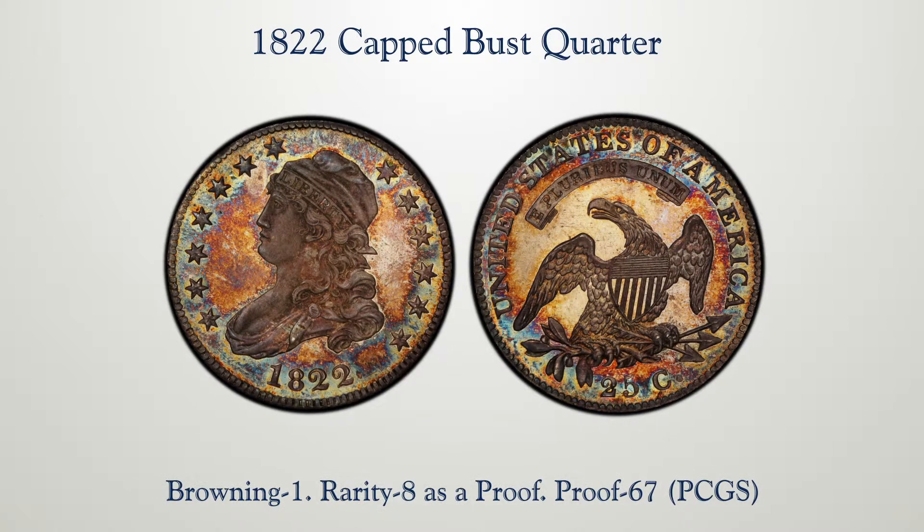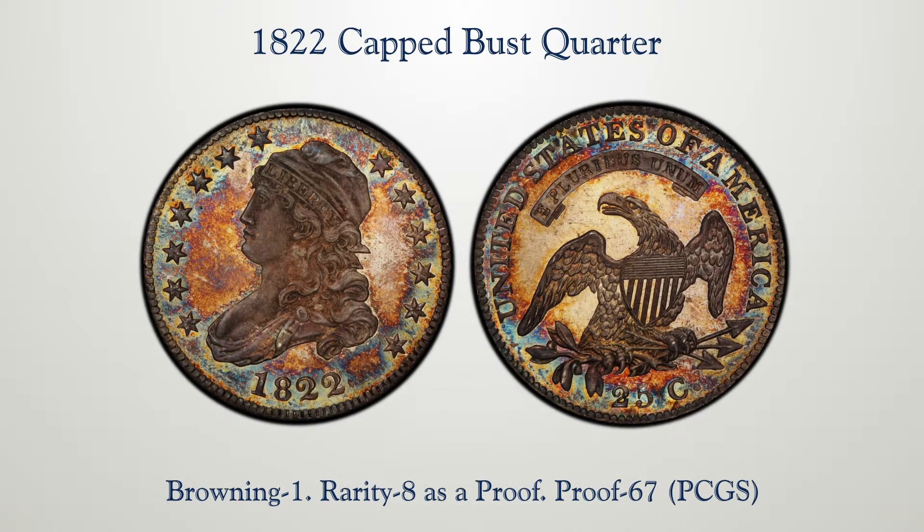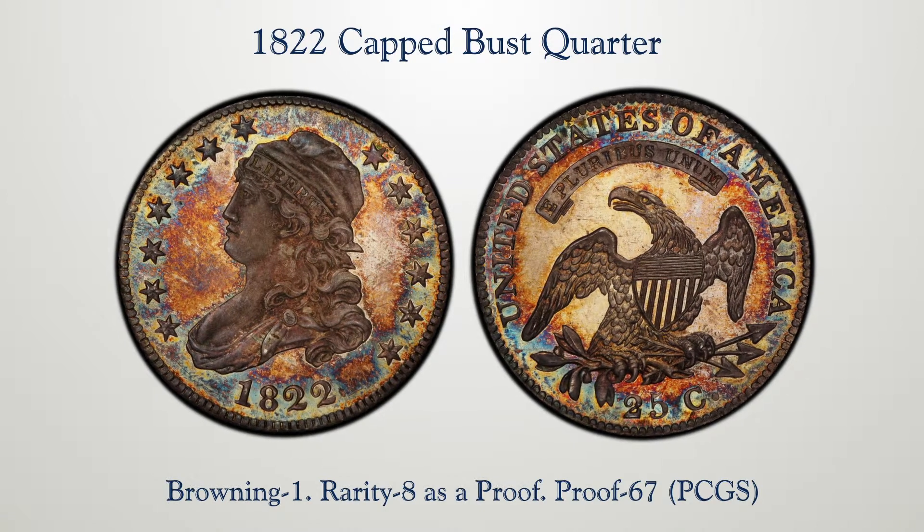Now we're at lot 1068, quarter dollars, 1822 Browning 1, a glittering proof, a superb gem MS-67 by PCGS, mirror-like fields, gorgeous toning.